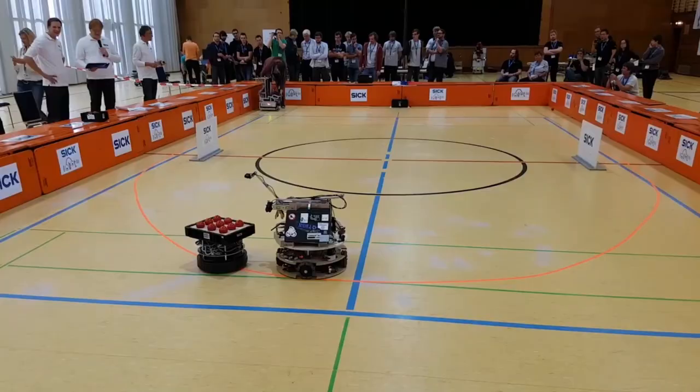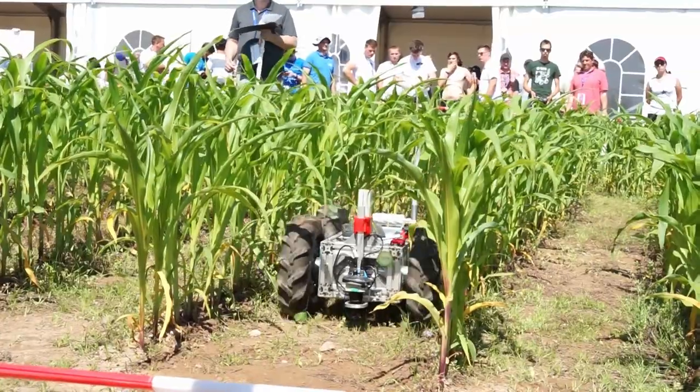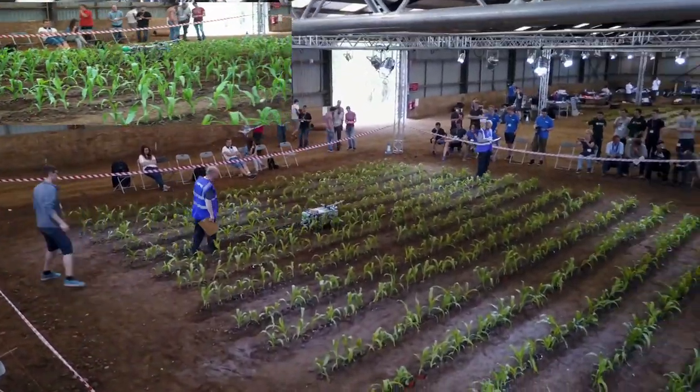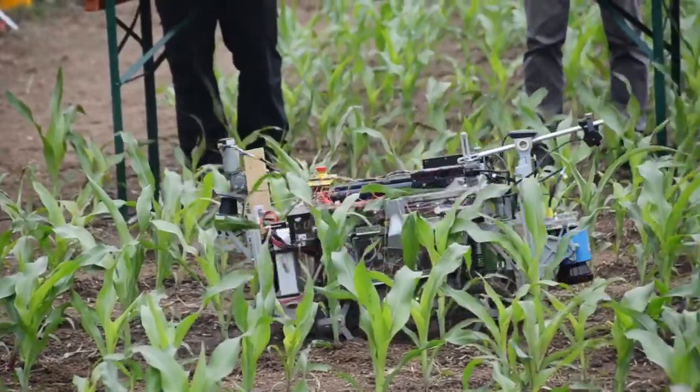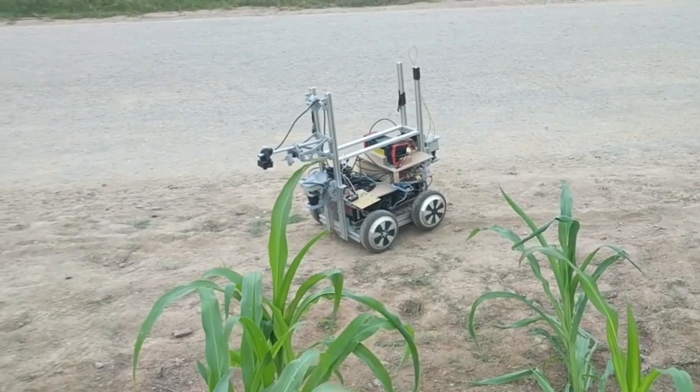Field robots here can recognize weed, recognize obstacles, and recognize the crop they're protecting. The Field Robots navigate through rows of crop to complete challenges the farmers face every day. Let me present to you some of the competitors at the Field Robot event.